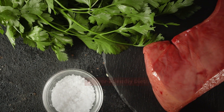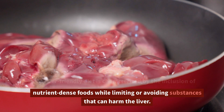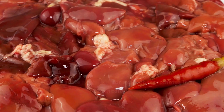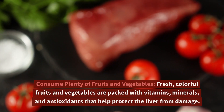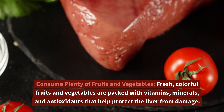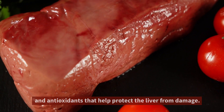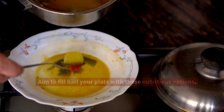A liver-friendly diet is characterized by the inclusion of nutrient-dense foods while limiting or avoiding substances that can harm the liver. Here are some guidelines for a diet that promotes liver health. Consume plenty of fruits and vegetables — fresh, colorful fruits and vegetables are packed with vitamins, minerals, and antioxidants that help protect the liver from damage. Aim to fill half your plate with these nutritious options.